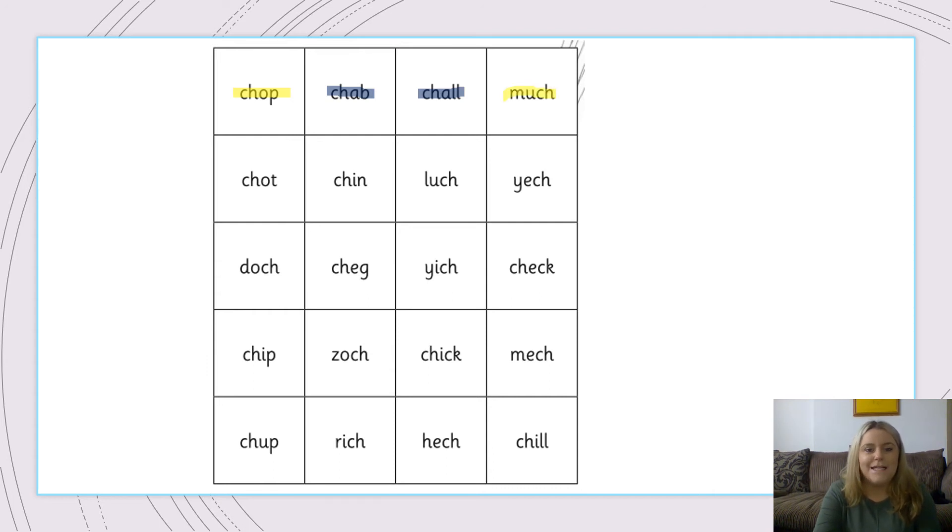Let's have a go at the next one. Ch, O, T. Chot. I don't know that word so that goes blue. Let's have a look at the next one. Ch, I, N. Chin. Is that a real word? Yes it is, because we all have a chin. Well done everyone.